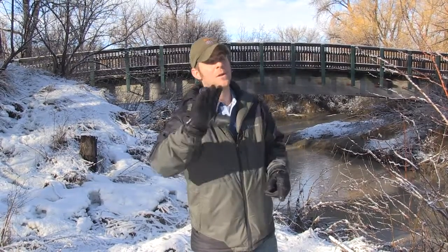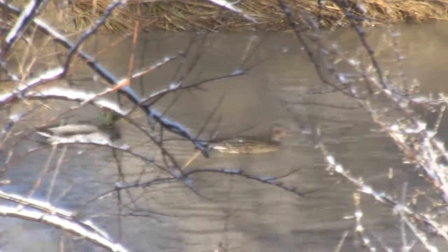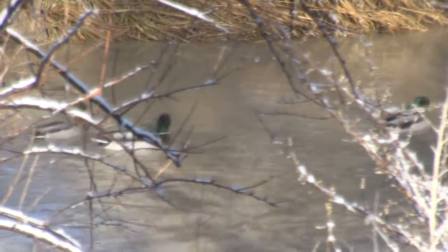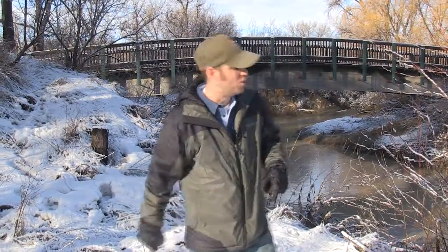We even got some flooding here at the zoo. We were very fortunate that it did not affect too much here — it just made a real big mess for us and closed down some of our trails. Good news: animals are safe.